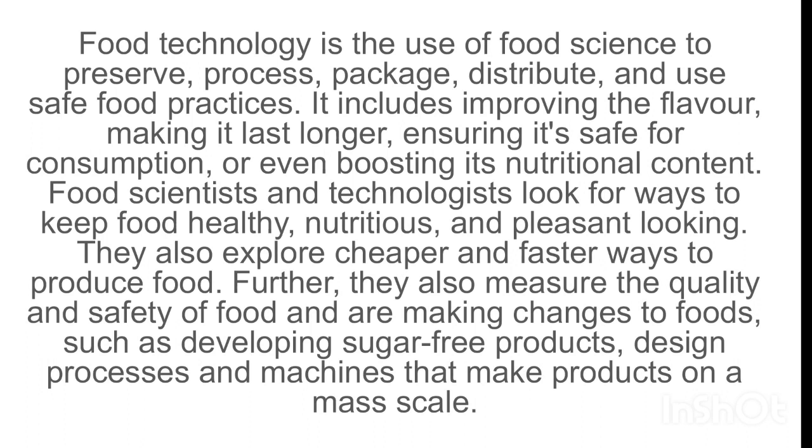Food scientists and technologists look for ways to keep food healthy, nutritious, and pleasant looking. They also explore cheaper and faster ways to produce food. Further, they measure the quality and safety of food and make changes to foods such as developing sugar-free products and designing processes and machines that make products on a mass scale.